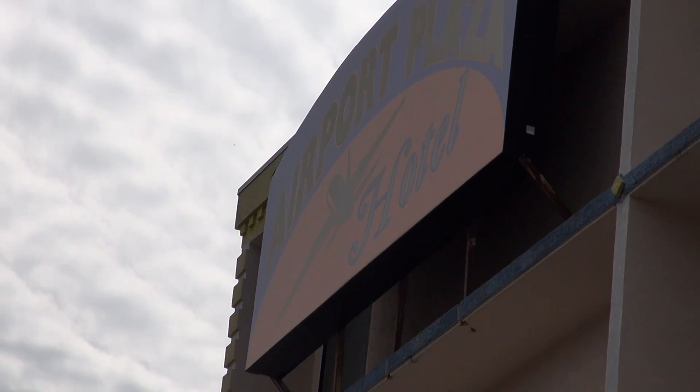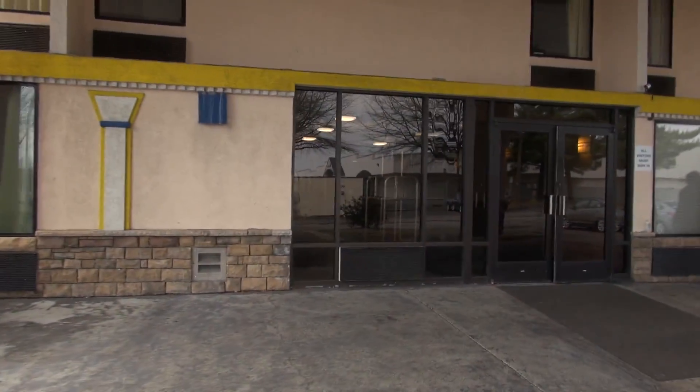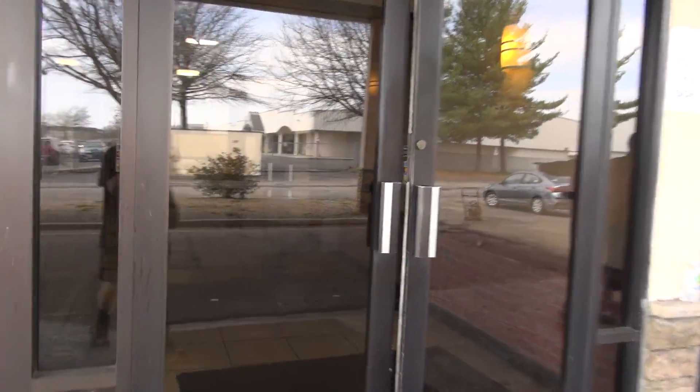All right, people. We are outside the Airport Plaza Hotel in Roanoke, Virginia, and this is going to be a little tour of this hotel. We are staying here tonight because Evan's coming to see us. Let's go inside and take a look around.